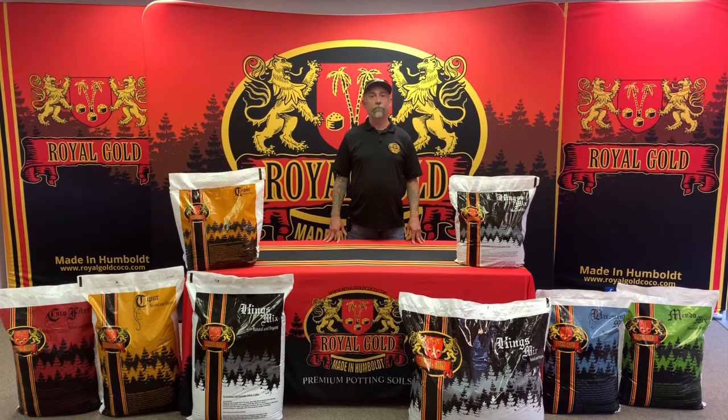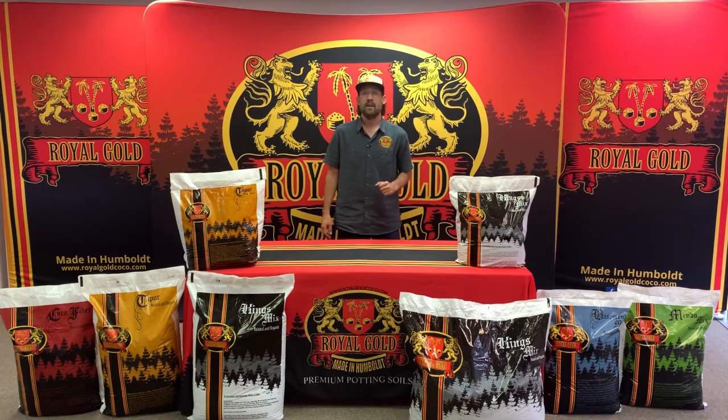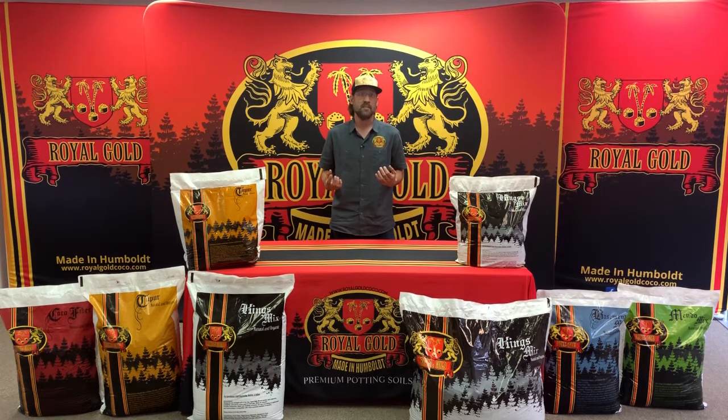Thanks for growing with the gold. Welcome back, this is Michael here to tell you about Royal Gold King's Mix, a very special medium to us here at Royal Gold, because it allows us to combine the benefits of traditional cocoa fiber and those nutrient cycling abilities that everybody's looking to take advantage of these days, and the traditional medium of peat moss.